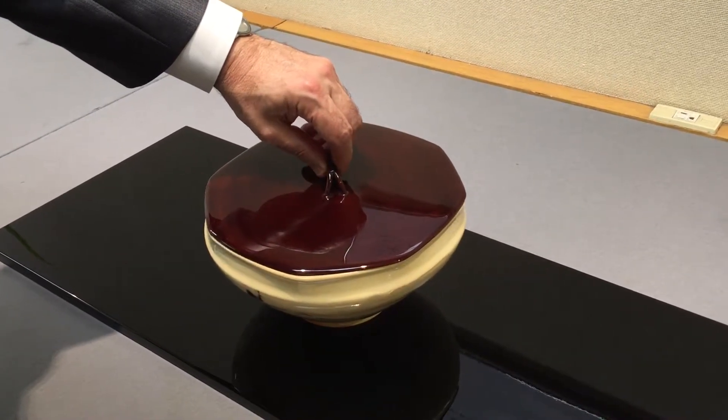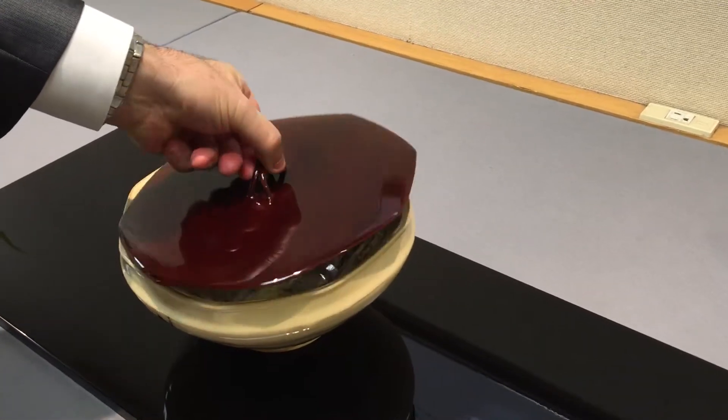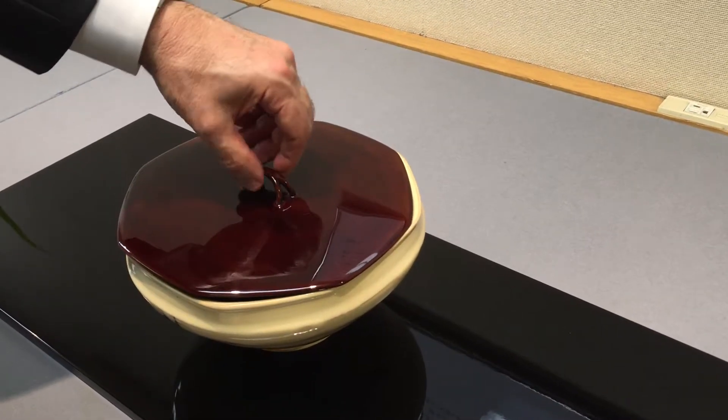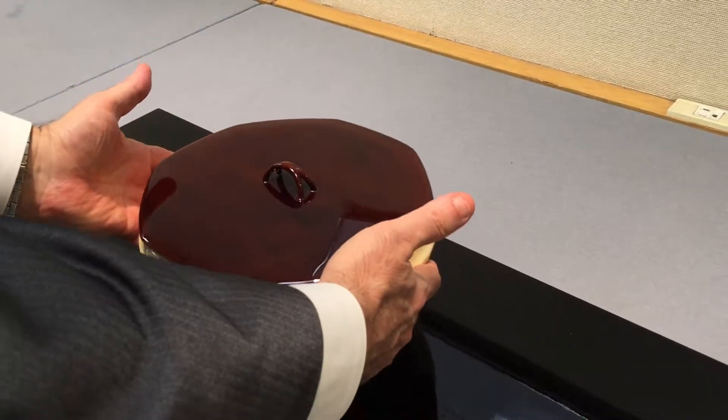This is an eight-sided piece. The lid only fits on one spot, so you've got to very carefully figure out which one is the right one. There we go.